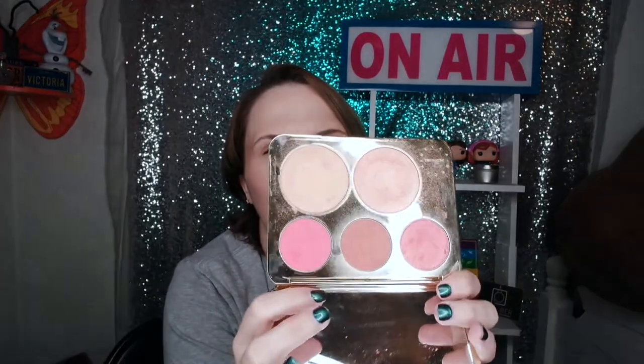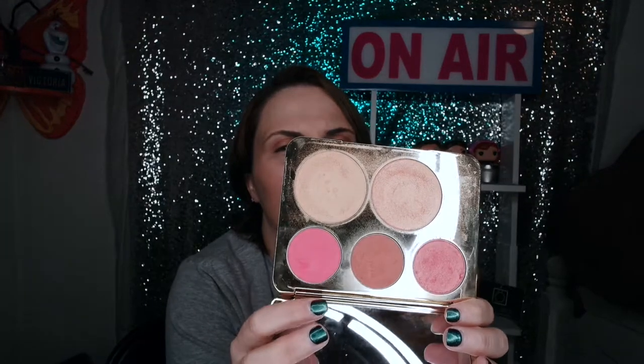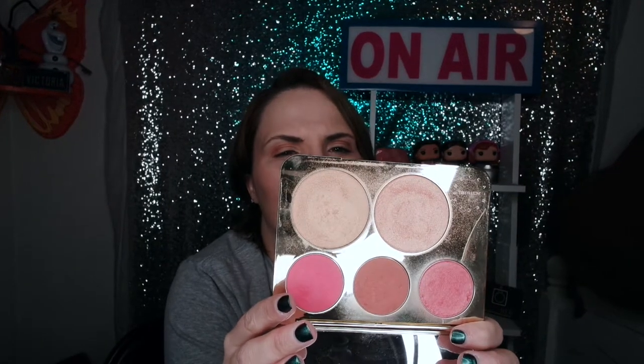The next one is another staple - my Jaclyn Hill Becca palette. This is more for cheeks and highlighting. It has the Prosecco, the Champagne, two blushes and a bronzer. This is dirty and well-loved - I travel with it a lot. I really really love this one.